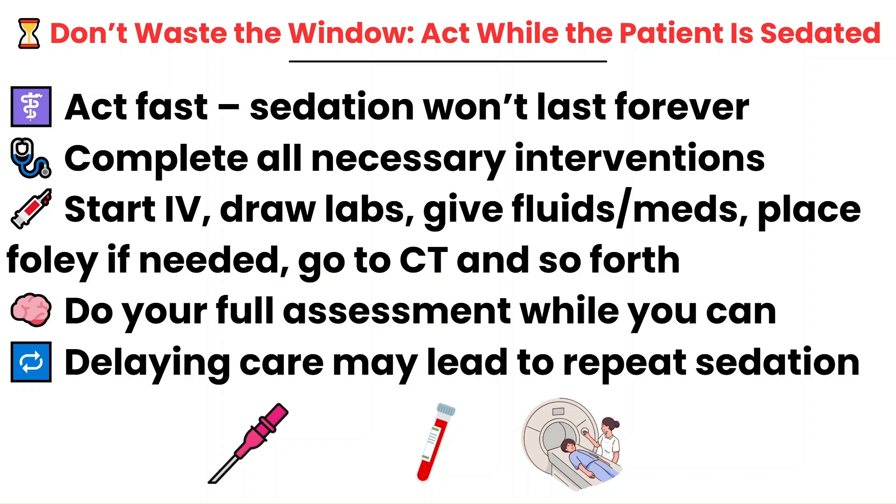If you wait too long and the patient starts waking up before those interventions are done, you may lose your chance and they may require another dose of sedation — which increases risk and delays care further. Coordinate with your team, act quickly, and don't waste that sedation window. Get everything done so you don't have to re-dose them.